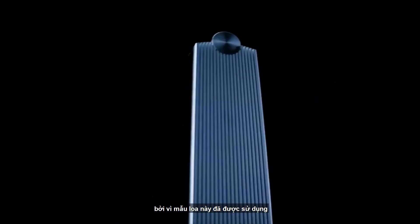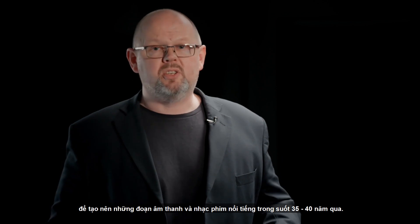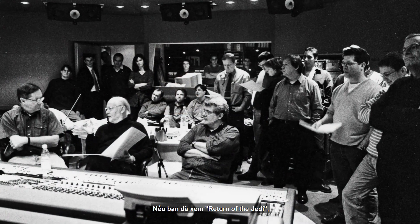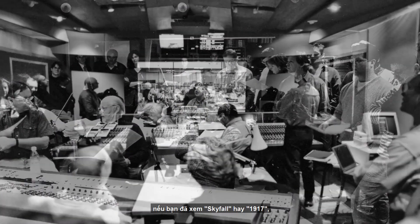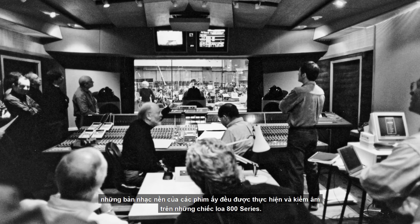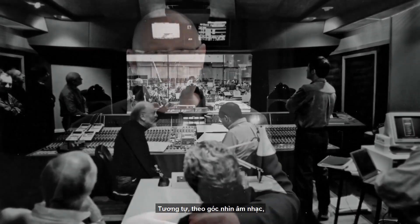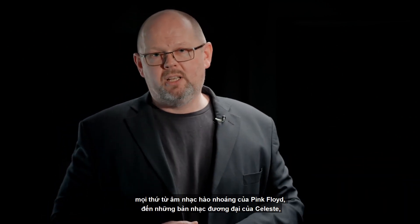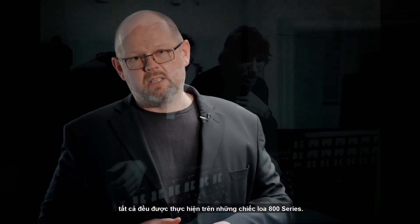Even if you've never heard an 801 or any other 800 Series Diamond loudspeaker, the chances are you've experienced something it has contributed to. This loudspeaker has been used to create some of the most famous film and music sound of the last 35 to 40 years. Return of the Jedi, Lord of the Rings, Skyfall, 1917 — the music scores for those films were monitored using 800 Series loudspeakers. Similarly from the music point of view, everything from Pink Floyd to the contemporary Celeste has been done using 800 Series loudspeakers.